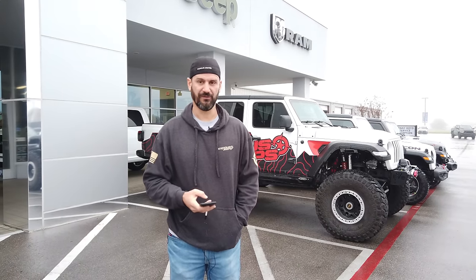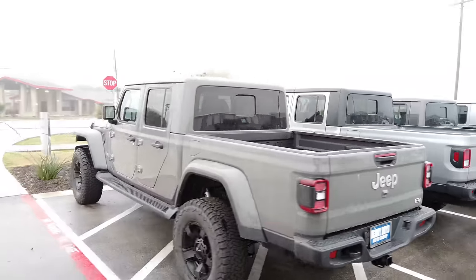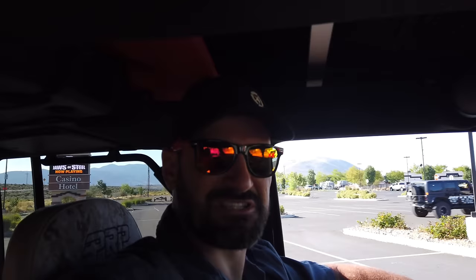That's going to cover our video on which Gladiator you should buy. Really want to thank Mike for letting us come out to Benny Boyd. If you have any questions or comments, hit us up below. We look forward to seeing you on the trail. Don't miss any of Bubba's adventures, tips, or builds — click here to subscribe and click here to watch another video. Stay tuned.